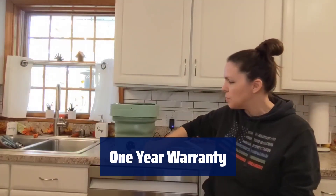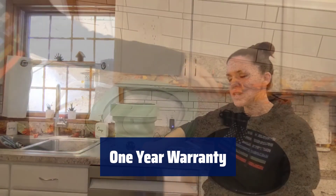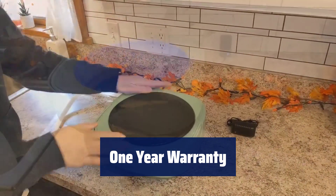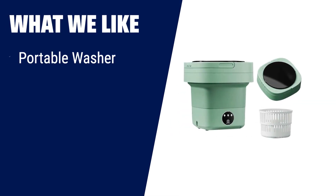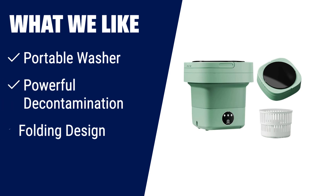Enjoy peace of mind with a 1-year warranty on this portable mini washer. Contact us for any issues and we will provide satisfactory customer service. What we like: If you're always on the go and need a compact washing machine, then this portable washer is perfect for you. It's lightweight and easy to carry, making it ideal for apartments, dorms, RVs, or travel. With its powerful decontamination and folding design, you can wash small clothes efficiently and store it easily.